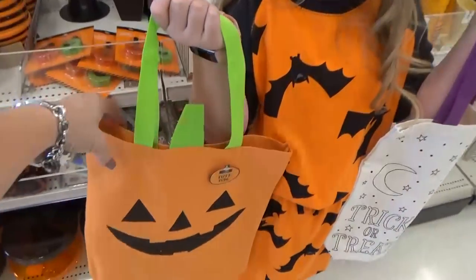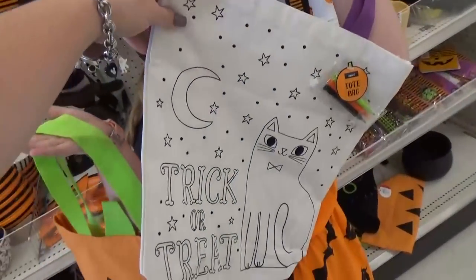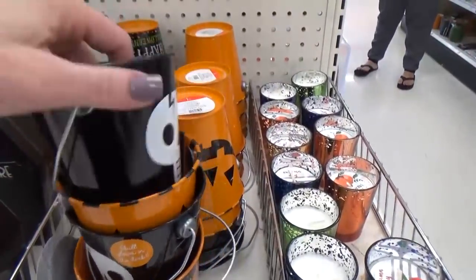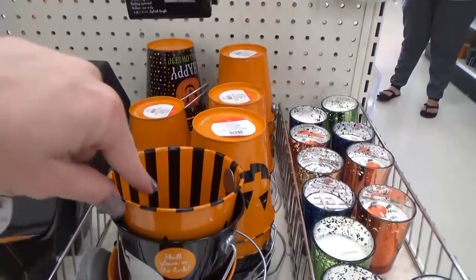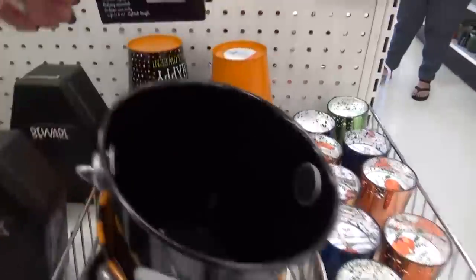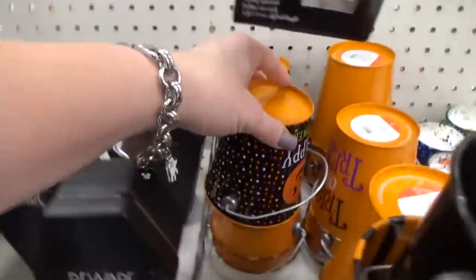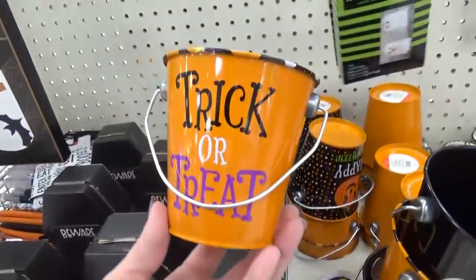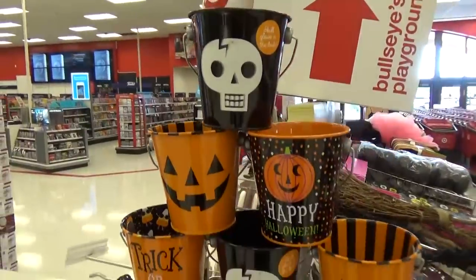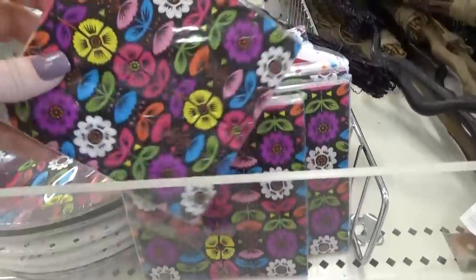We found even more bags perfect for trick-or-treating. I love the pumpkin one, and this one you get to color yourself — it comes with the markers and everything. These little metal buckets are so cute, with lots of different designs decorated on the inside this year as well. They're just a dollar, and you could put little treats in there for friends or use them as a pencil holder. This one has candy corns inside — really cute for just a dollar.